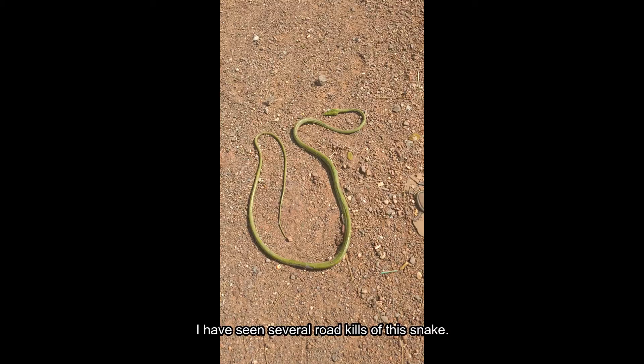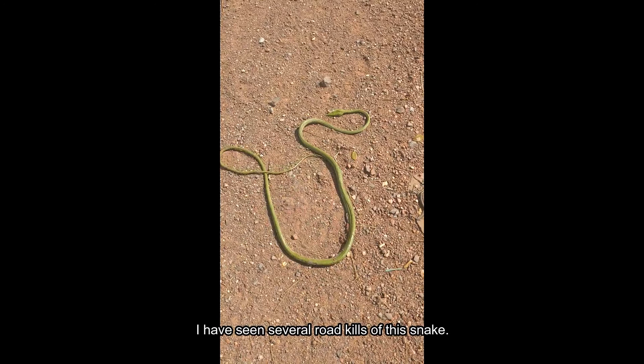Many people kill this snake thinking that it is a highly venomous snake. Because it is a beautiful snake, some people have also kept it as a pet. So trapping for the pet trade is a new threat.